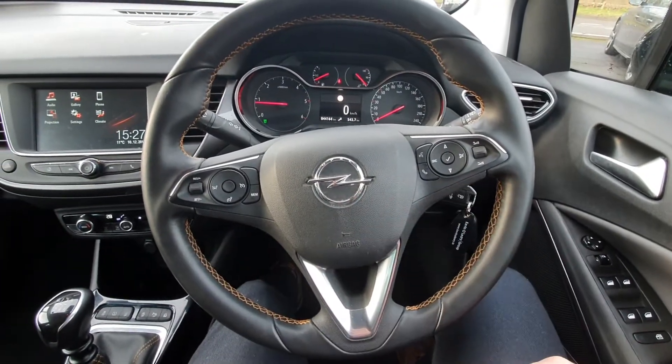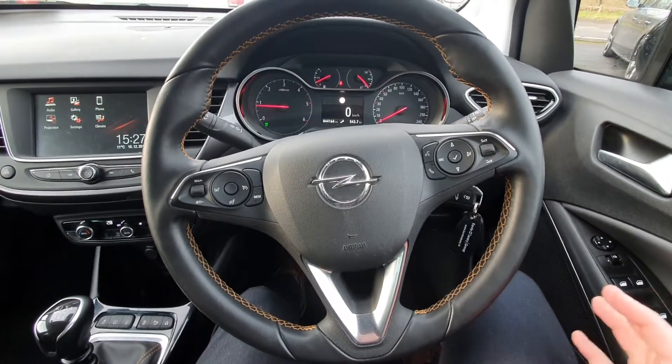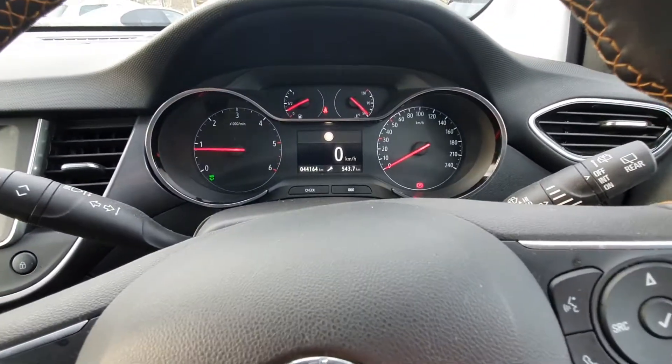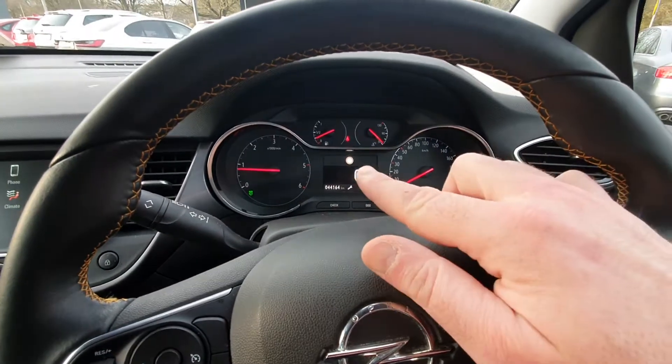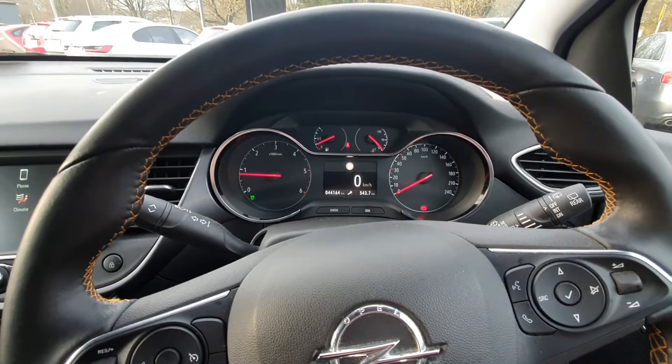You have all your Bluetooth and media settings on the right, and cruise control settings on the left. There are automatic lights and automatic wipers. The car sits at 44,164 kilometres. You have your speed displayed in front of you and also a traffic sign recognition system.